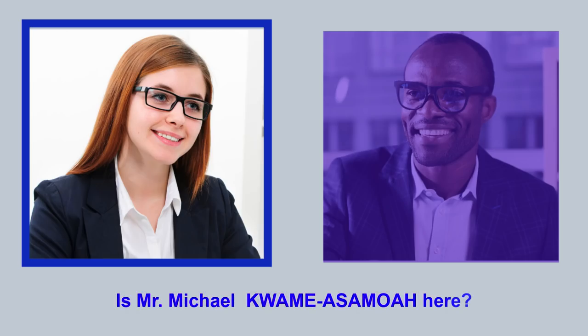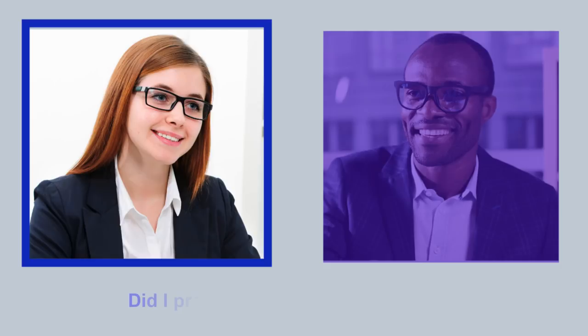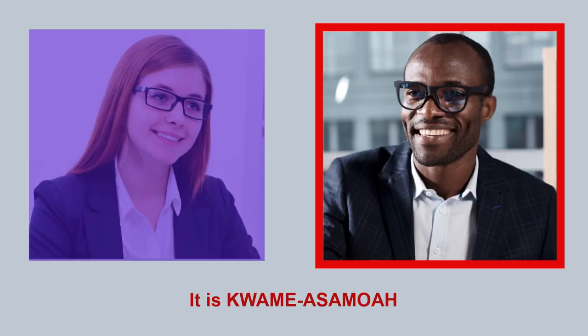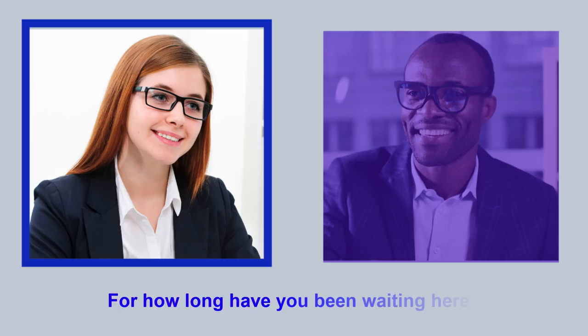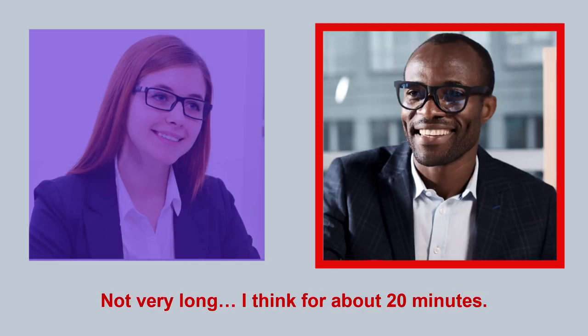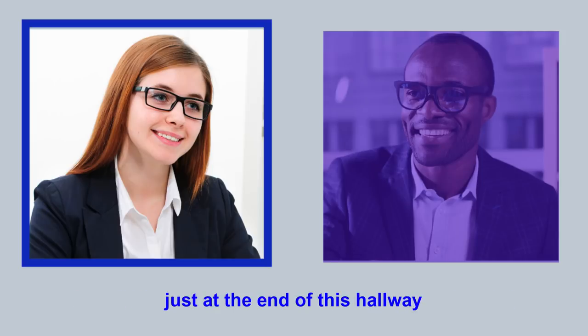Is Mr. Michael Kwame Asamoah here? Yes, I'm here. Hi, I am Officer Michelle Carpenter, and I will be conducting your naturalization interview today. Hi. Did I pronounce your name correctly? You did better than many people. It is Kwame Asamoah. For how long have you been waiting here? Not very long. I think for about 20 minutes. Great. Please follow me to office room number 243 just at the end of this hallway.